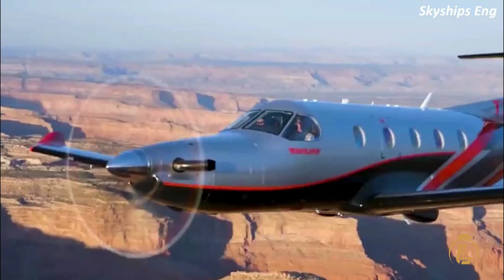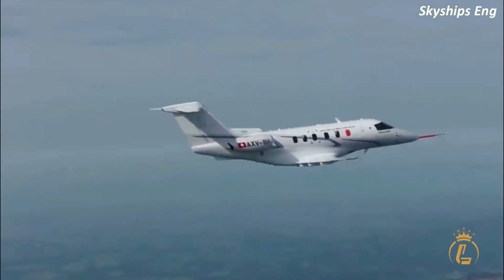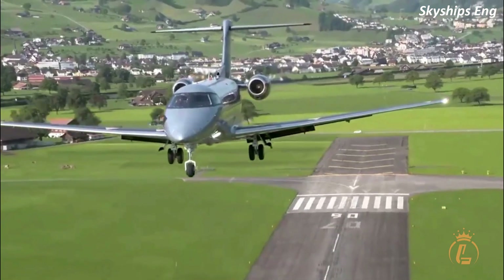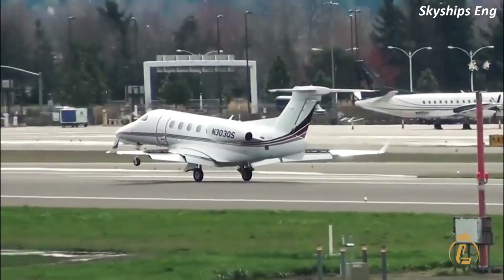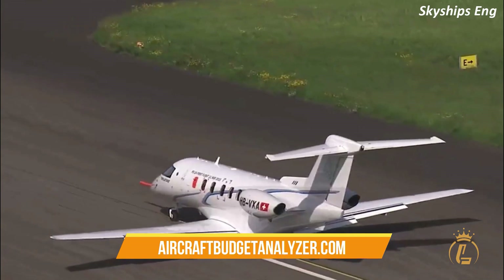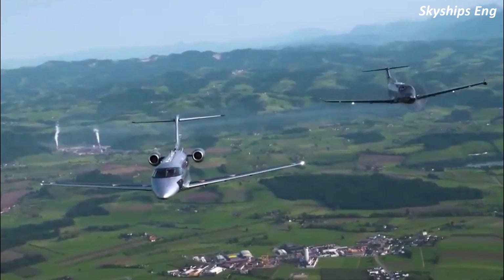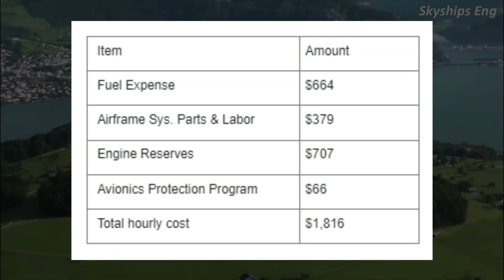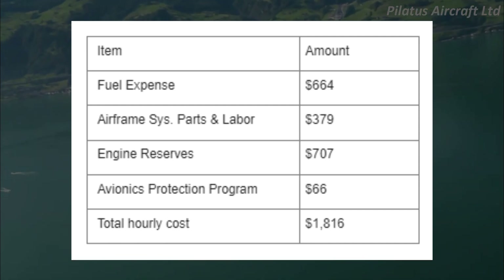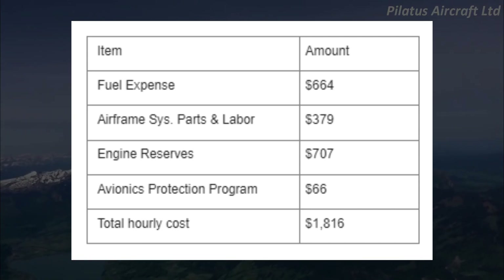Variable costs: these expenses, stated as an hourly rate, are directly related to operating the aircraft. They include fuel (assumed at $4.15 per gallon), maintenance labor, parts, and if applicable, engine, avionics, and propeller services. Data are based on actual operator experience from aircraftbudgetanalyzer.com, assuming the manufacturer's warranty has expired. Fuel expense: ~$664. Airframe systems parts and labor: $379. Engine reserve: $707. Avionics protection program: $66. Total hourly variable cost: $1,816.